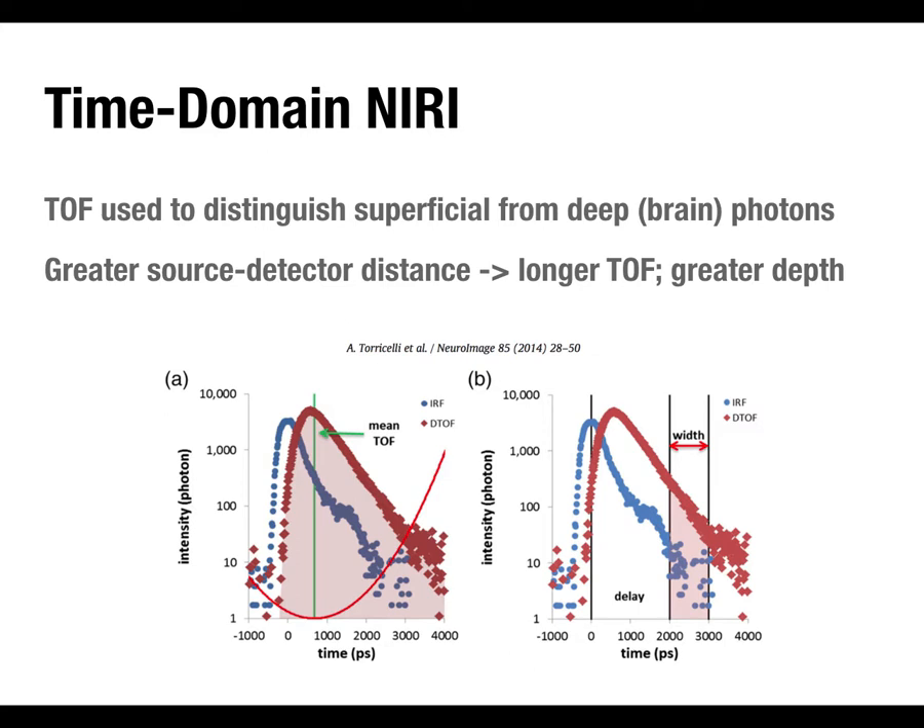Photons that arrived much later are assumed to have traveled through deeper tissue. There's an interesting application using what they call zero-separation emitter-detector measurements: with time domain imaging, you can aim the optode straight down into the head and record light coming back out from that same point. The light goes in every direction, but some actually goes down into the brain and back out — and with the temporal information, you can separate that deeper signal from the superficial return.